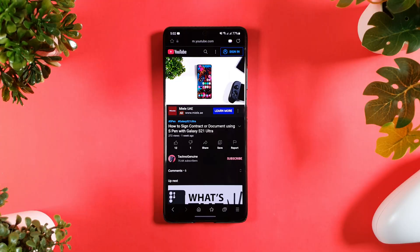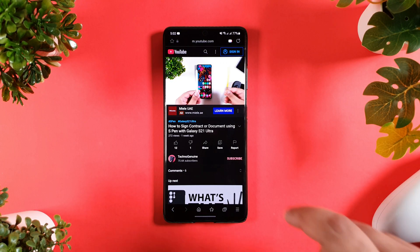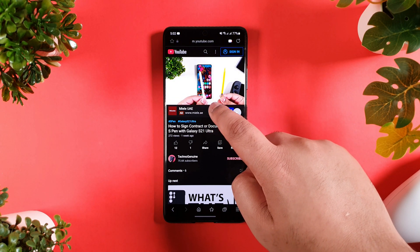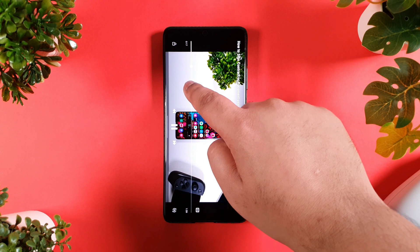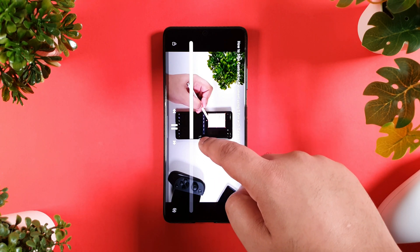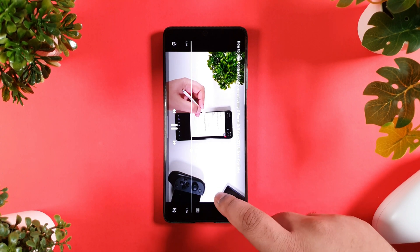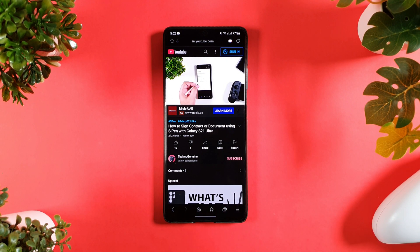Finally, the video assistant buttons are now in blue instead of purple, which again isn't a major difference. But I guess Samsung wants to keep the colors based on Android 12 that they are working on. Stay tuned, we'll make videos about One UI 4 beta as well as official on the Galaxy S21 Ultra like I did for the previous devices. I hope you enjoyed this video and peace out.